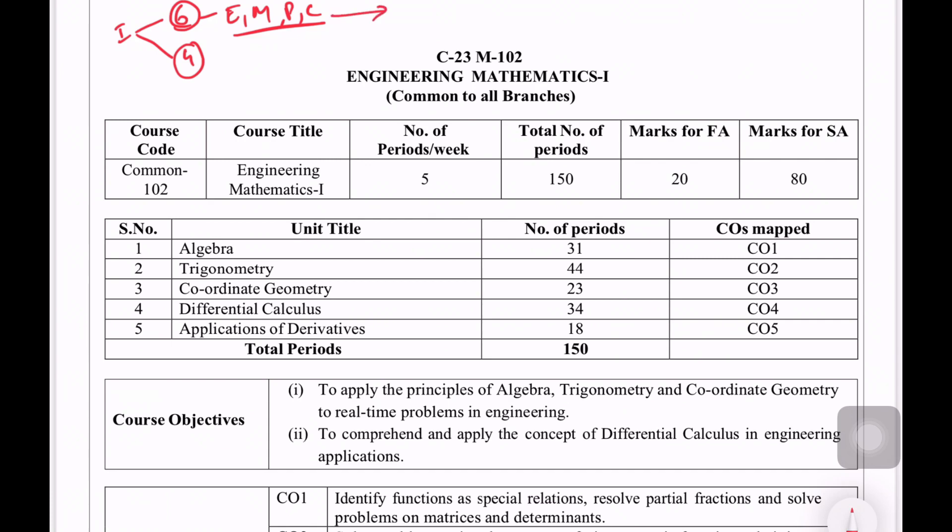We have to choose the subject. How many marks are in this subject? There are 20 internal marks and 80 external marks. The internal marks are mids, and the total marks are 100.